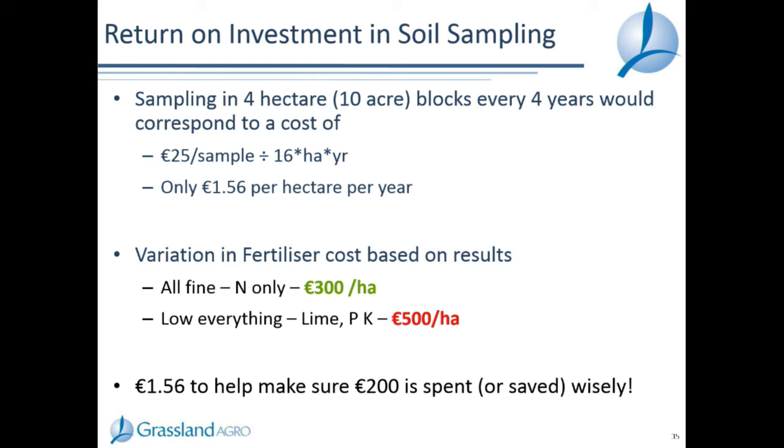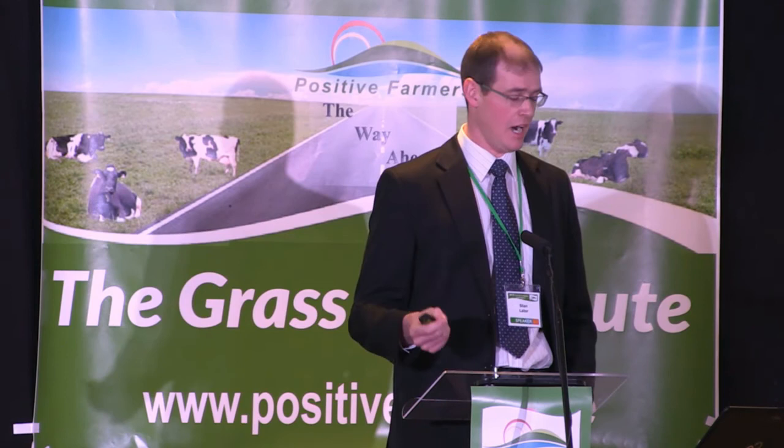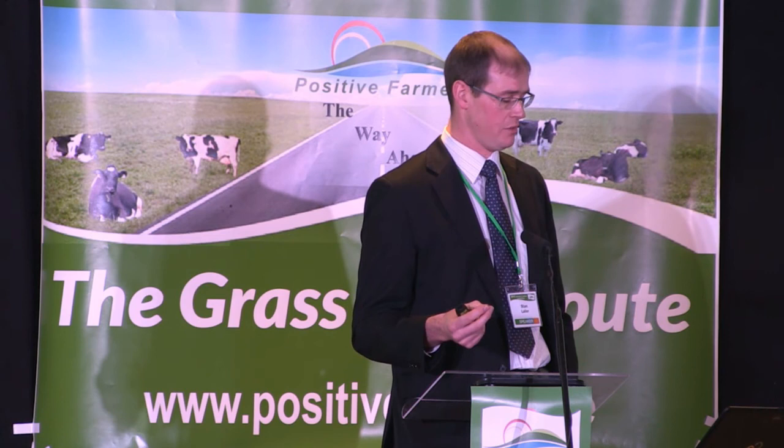Return on investment for soil testing: a soil sample costing €25 done every four hectares every four years gives 16 hectare-years out of one sample - just €1.56 per hectare per year. The difference between programs based on a soil test result can range from €300 per hectare where everything is fine to €500 per hectare where you're low in everything. That €1.56 per hectare on a soil test is insignificant when it means that extra €200 is either spent wisely or saved wisely.